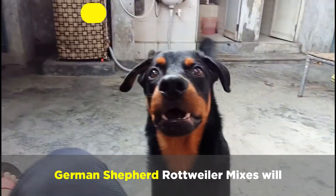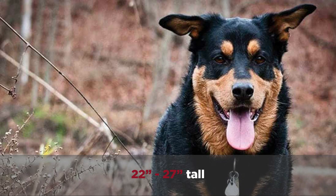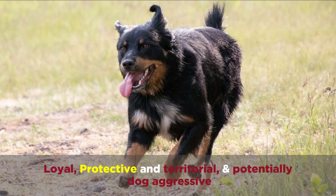German Shepherd Rottweiler mixes will weigh 75 to 115 pounds and will be 22 to 27 inches tall on average. They'll have thick medium short coats that'll be black tan or mahogany with brown markings. These dogs will be loyal, protective and territorial, and potentially dog aggressive.